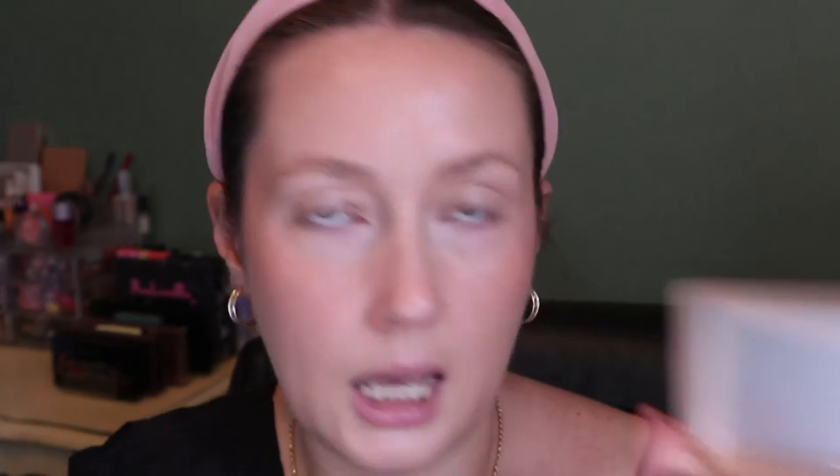I just got this today and it looks like someone put their finger in here — that's not the first time that's happened with a Sephora order, it's kind of creepy, but we're just going to go for it. The formula is quite emollient — I was a little afraid at first that I picked up too much, but it's very easy to blend out with your fingers.